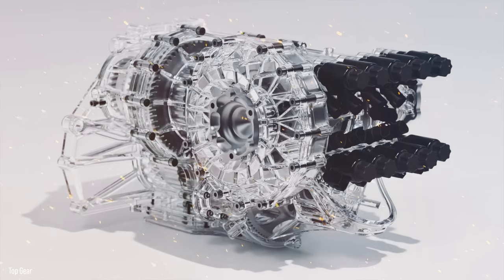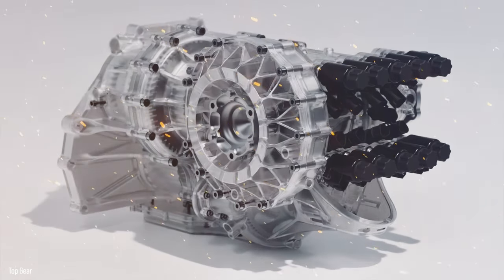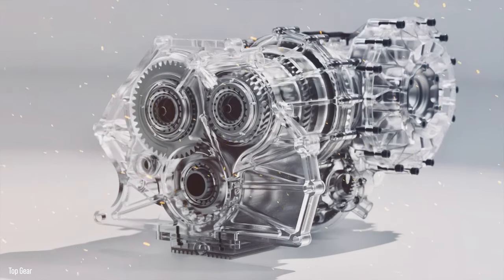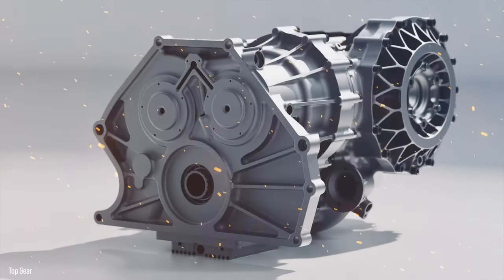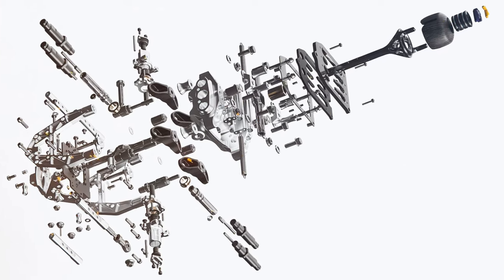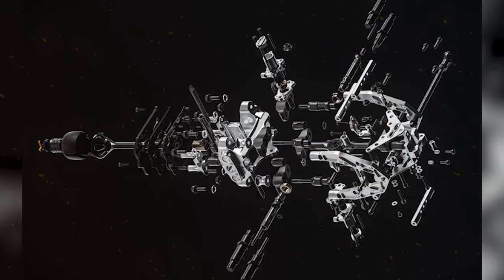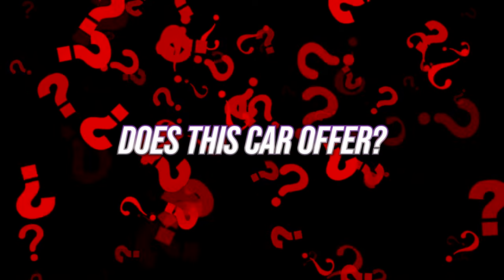This car is one of a kind thanks to its Engage Shift System (ESS) gearbox, which combines the greatest qualities of a gated manual and automated transmissions. However, the incredible transmission found in the CC850 is just one of several outstanding elements that help distinguish it as a Koenigsegg car. So, what other features does this car offer?